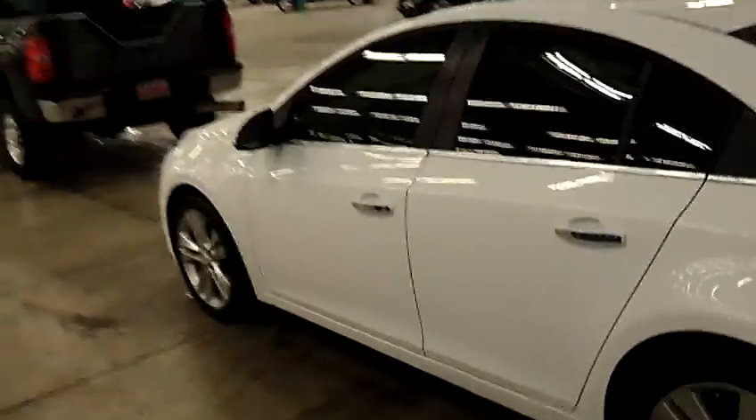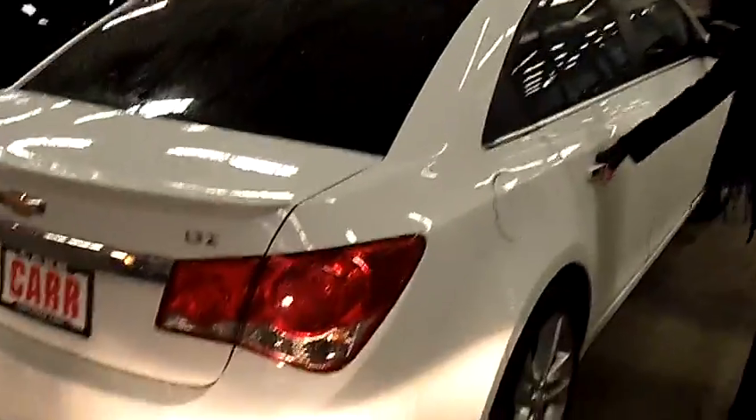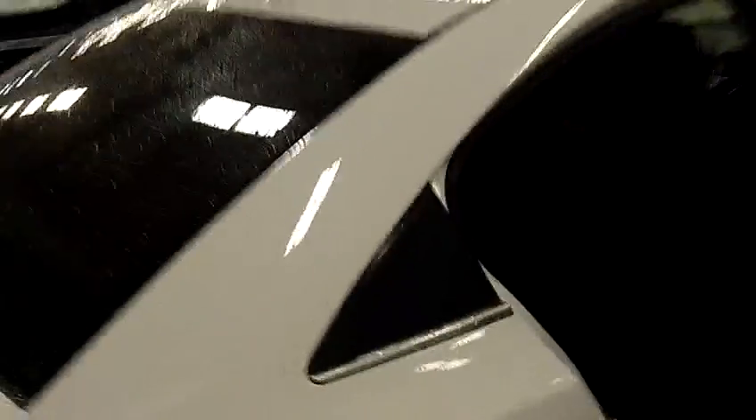It's got the alloy wheels, moonroof, spoiler. It's got the cruise control, sport suspension, all-leather interior, and single-disc MP3 player.